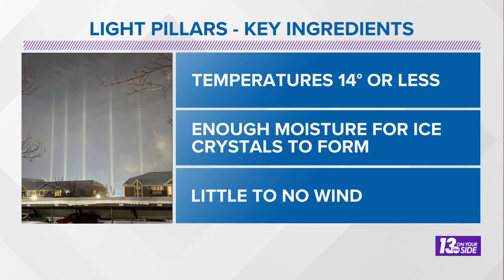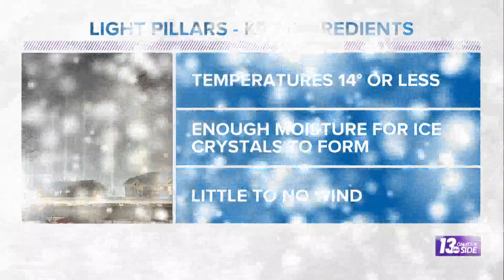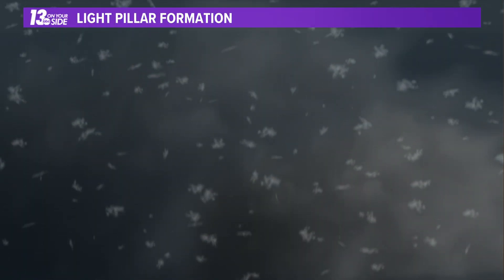What you need: temperatures 14 degrees or less for the right type of ice crystals to form. Of course, enough moisture in the air for the ice crystals to form. We had that last weekend — about the same time as these showed up, some patchy freezing fog showed up too — and little to no wind, that helped things get oriented the right way in the atmosphere.